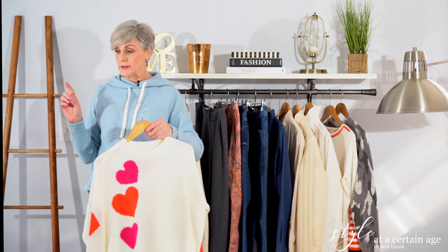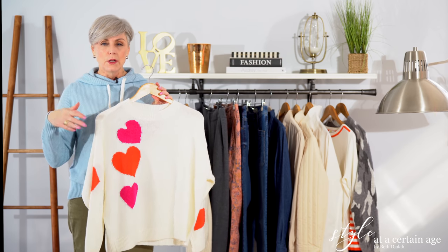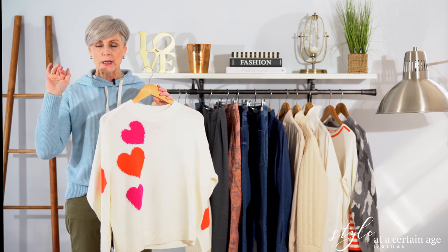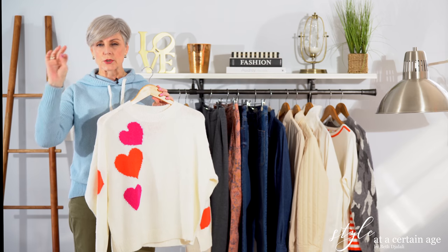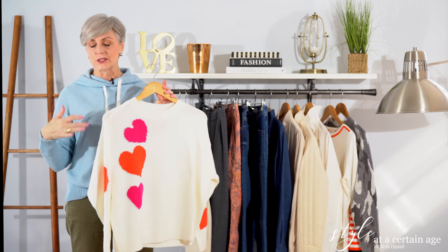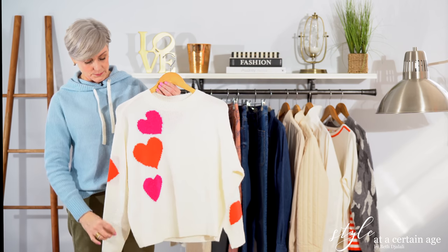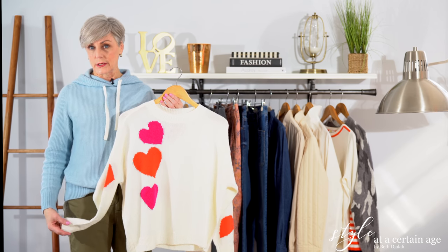Loft is in the Ann Taylor family. Ann Taylor launched Loft probably more than 20 years ago to appeal to a younger demographic, because Ann Taylor was very much focused on the businesswoman — business suits and office basics. They really wanted to expand and get the younger demographic excited about the Ann Taylor family. I do like to shop at Loft; they've actually been killing it lately.